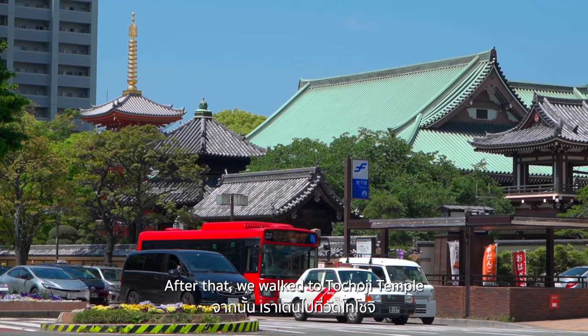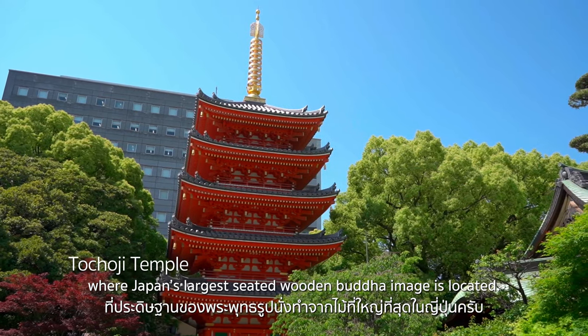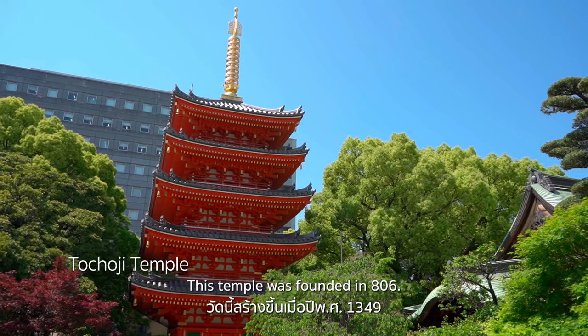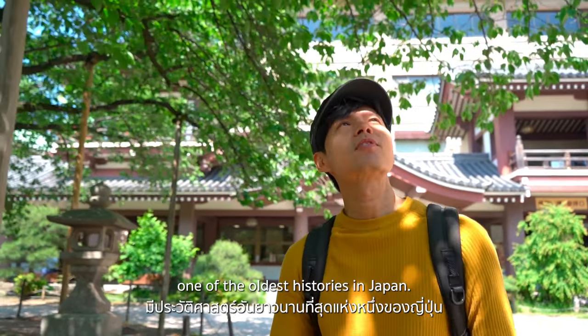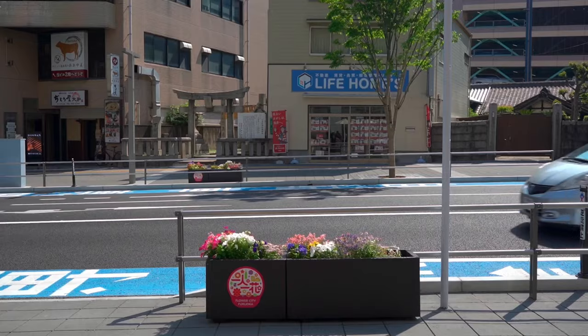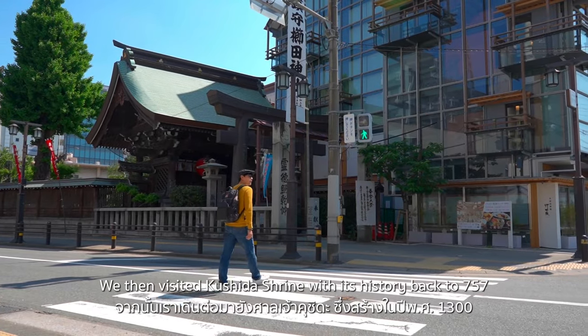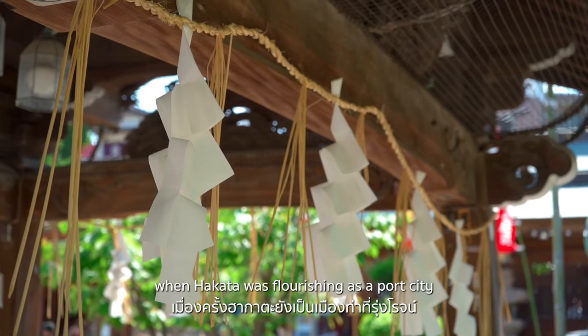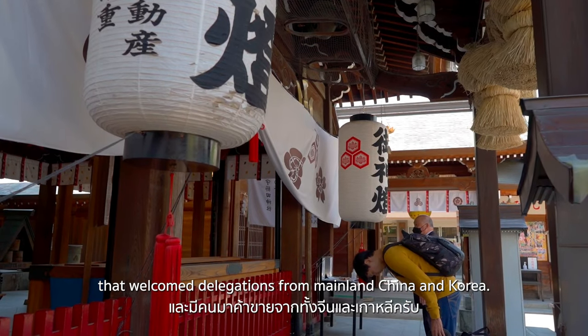After that, we walked to Tochoji Temple, where Japan's largest-seated wooden Buddha image is located. This temple was founded in 806, which made me realize that Fukuoka has one of the oldest histories in Japan. We then visited Kushida Shrine, with its history back to 757, when Hakata was flourishing as a port city that welcomed delegations from mainland China and Korea.